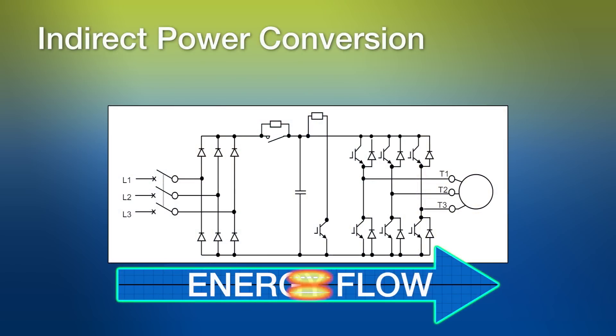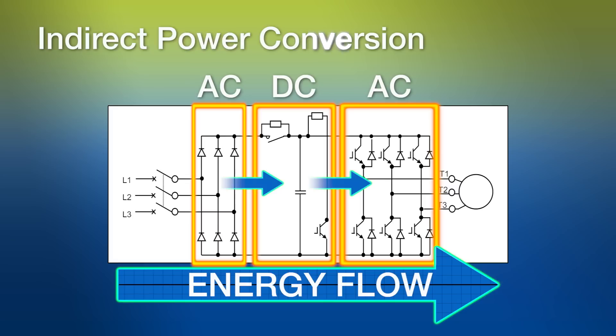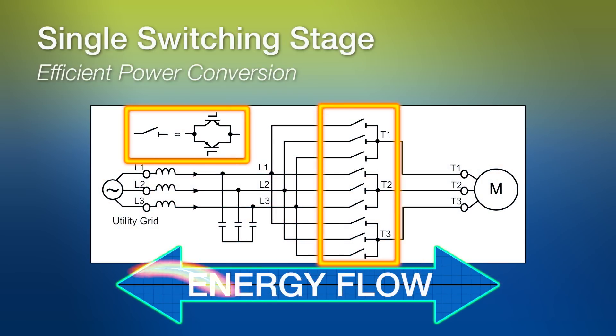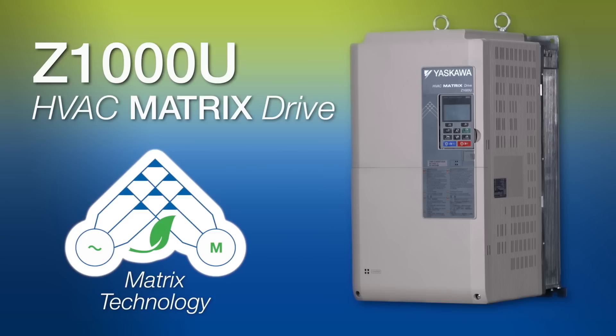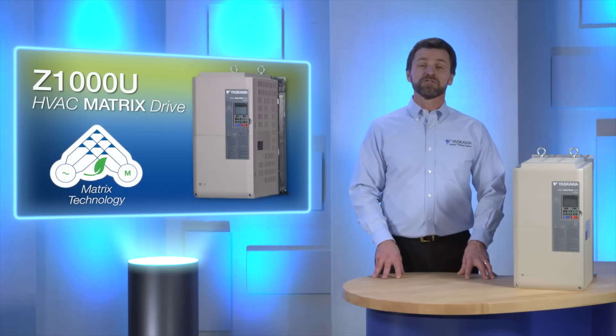Matrix technology is highly efficient because of the direct conversion of three-phase AC input power to the AC power required for precise control of voltage and frequency output to the motor. Alternate methods involve two switching stages — one to convert AC to DC, and a second to convert DC back to AC. This is called indirect power conversion. Each switching stage introduces losses into the system. The Yaskawa matrix drive uses a single switching stage to efficiently convert power. Matrix technology offers significant energy savings by returning the motor's regenerative energy to the power supply without having to connect any special device. Energy use is minimized with no waste across dB resistors or large magnetics such as transformers and reactors.